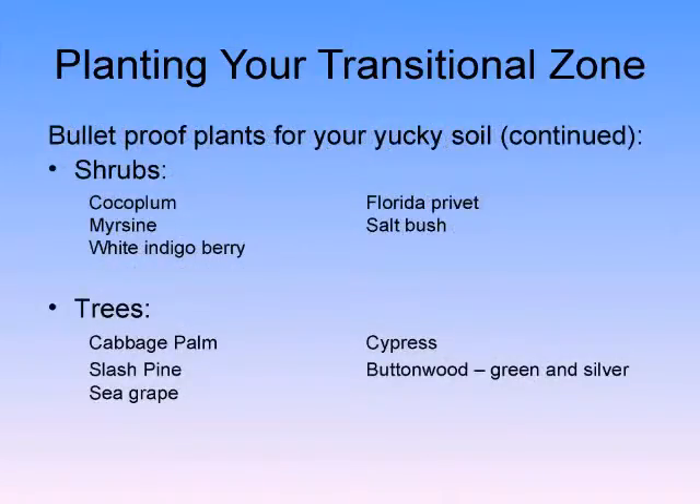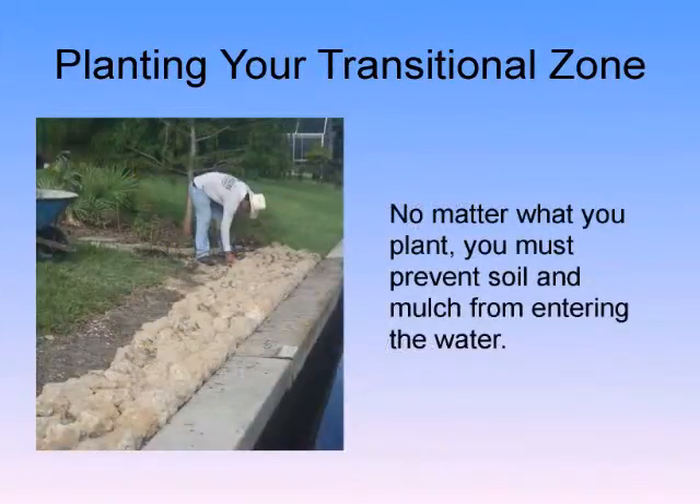Shrubs like cocoa plum and Florida privet are two of my favorites — absolutely amazing plants. How about the cabbage palm, the sabal palm? That's our state tree. It's gorgeous — it can go from wet to dry; doesn't care, loves it all.